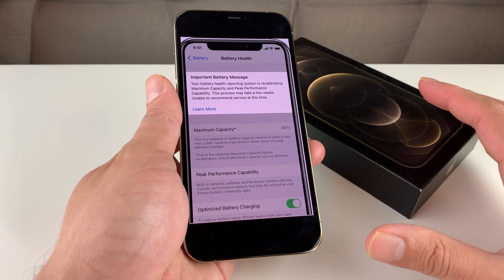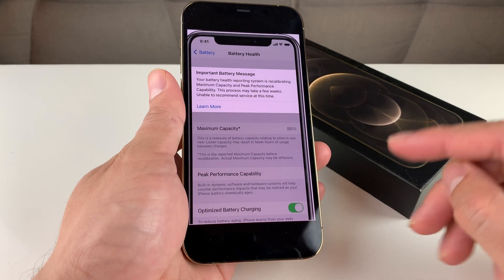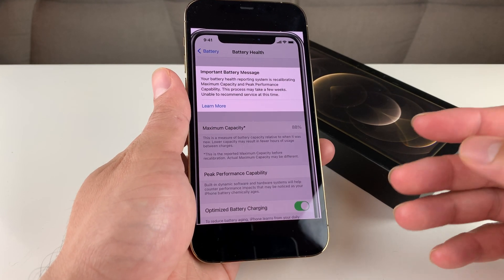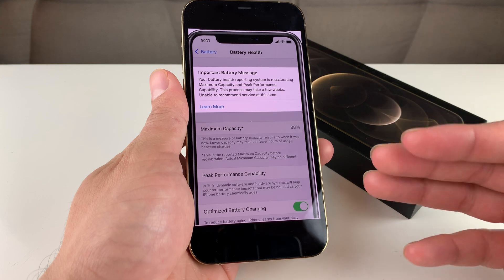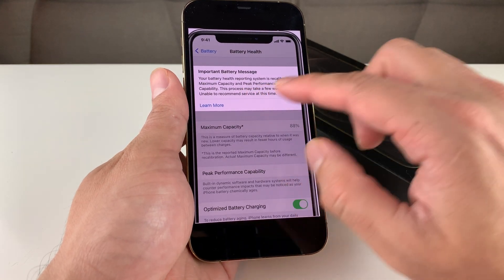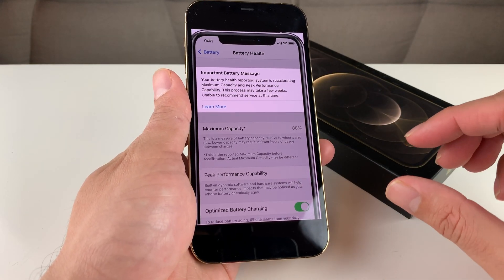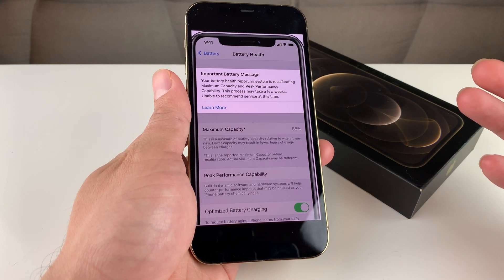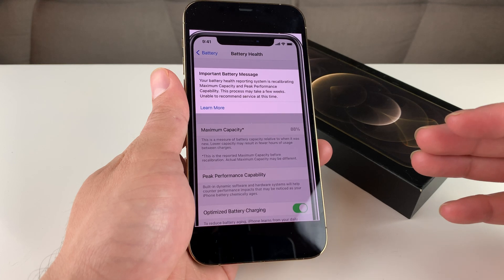Just wanted to give you guys the update on what that message means. If you're seeing that it's recalibrating, just wait it out until the message goes away. But if you're getting a notice that something's wrong and it doesn't resolve, take it to the Apple Store and have them look at it, as this is a known issue.